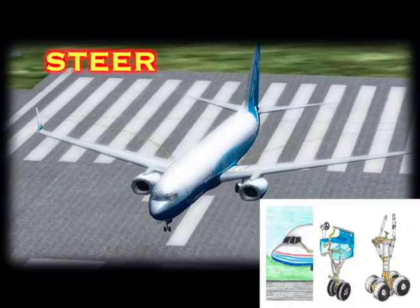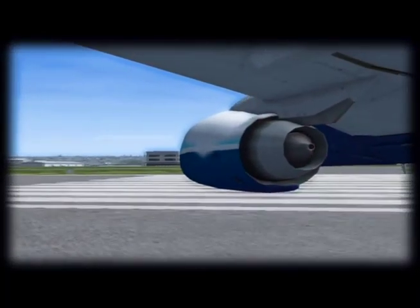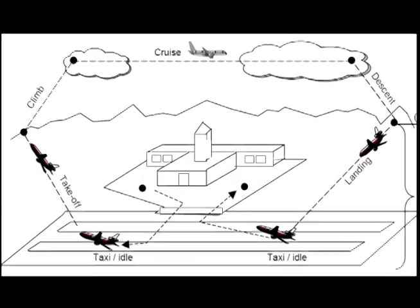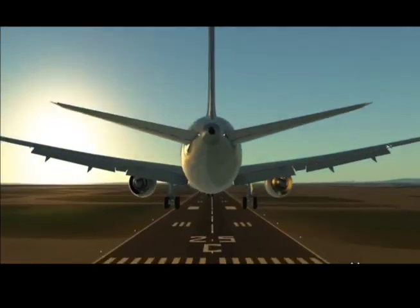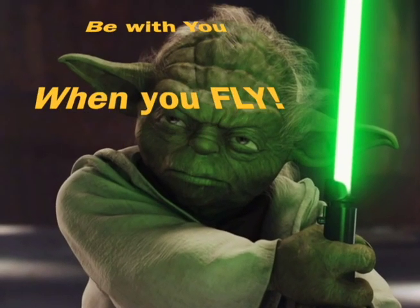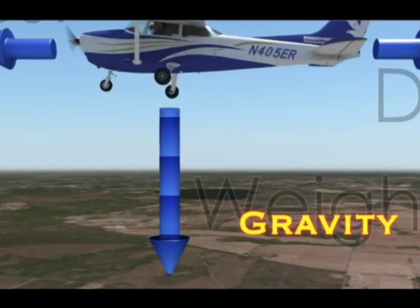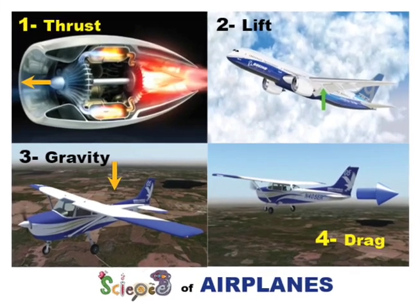Steering moves the plane left or right on land. Slow-moving engines push the plane forward. Brakes stop the plane at the new airport gate. Our flight story has come full circle — from the land to the sky and back to land again. May the forces be with us when we fly: engines thrust forward, wings lift up, gravity pulls down, drag pushes back. Planes fly because of air and four forces.